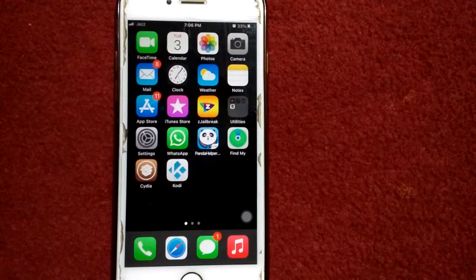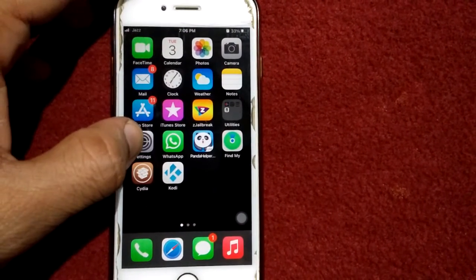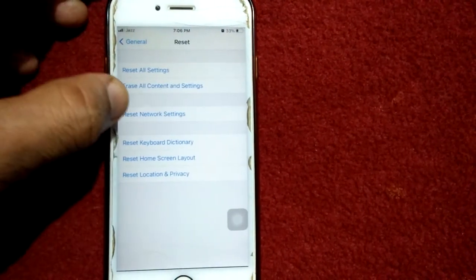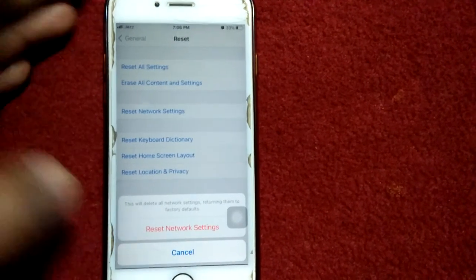Solution number four: go to Settings, tap General, tap Reset, then tap Reset Network Settings. Enter your passcode and tap Reset Network Settings again to confirm your action.